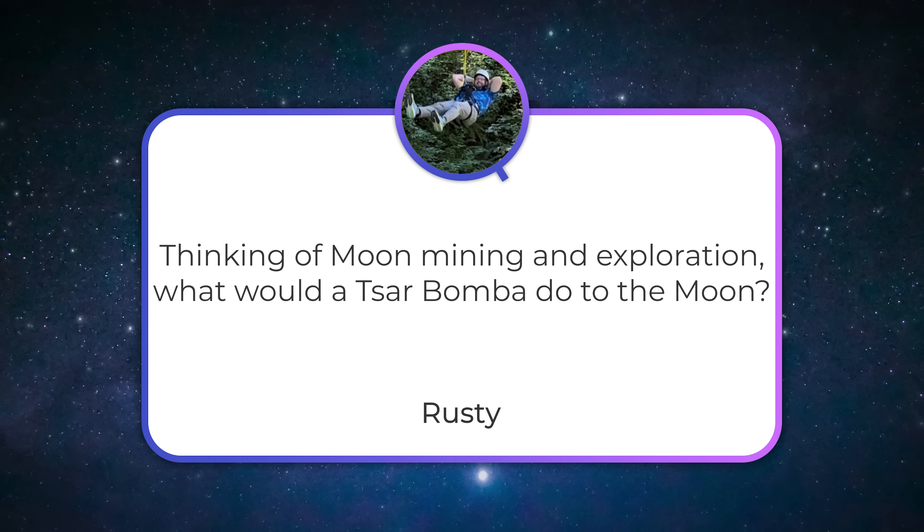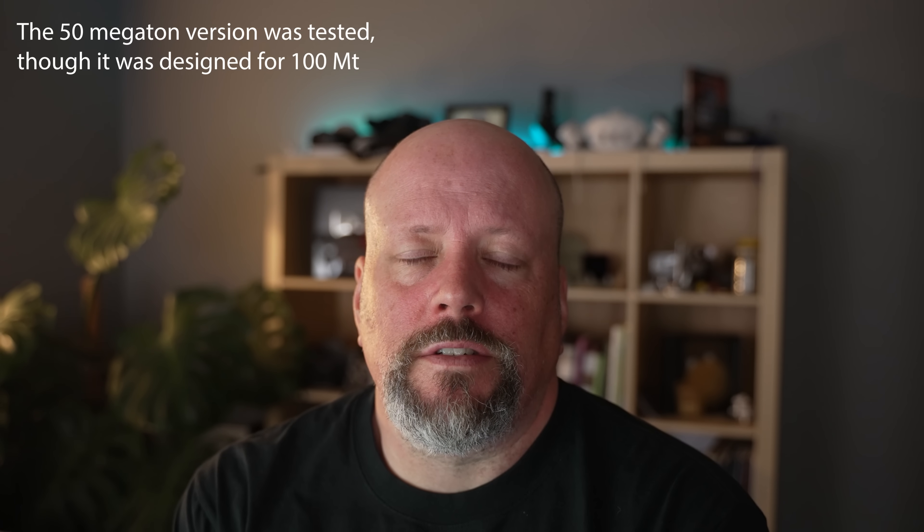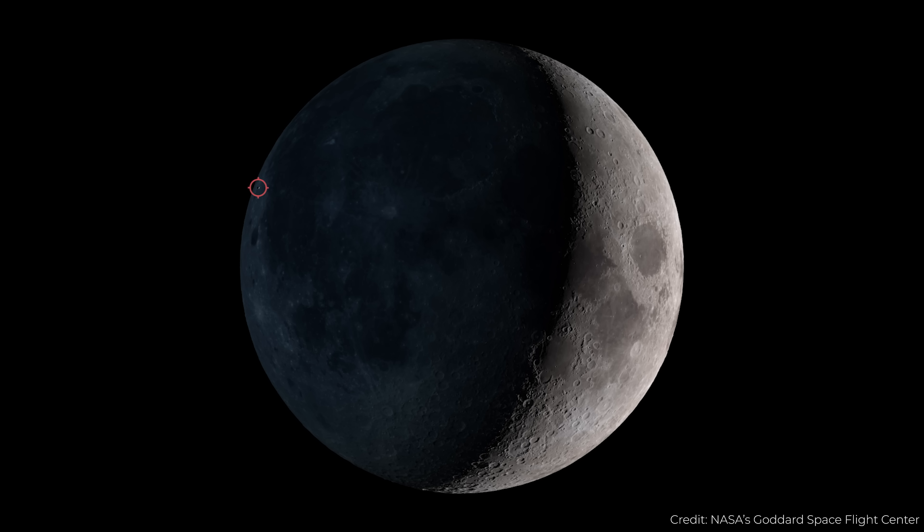Rusty asks: thinking of Moon mining and exploration, what would a Tsar Bomba do to the Moon? The Tsar Bomba was a giant thermonuclear weapon designed by the Soviets, tested once at about 20 megatons — which is a lot — but the Moon is hit by asteroids all the time that release more than 20 megatons of energy when they hit the surface. So the equivalent-sized asteroid wouldn't be very big, because asteroids are going very fast. This kind of thing happens on the Moon on a regular basis. You'd see a little flash, a little bright spot, and then it would fade away.